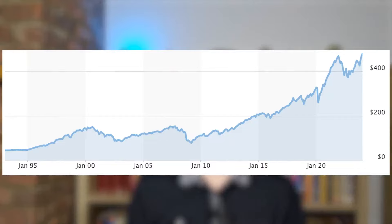The first ETF was the SPDR S&P 500 ETF, which obviously tracks the S&P 500 index, that was created in 1993 in the US, which you can see the growth of here from 1993 to 2024.